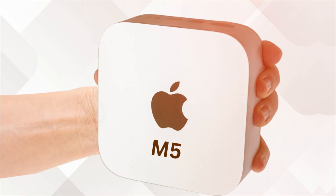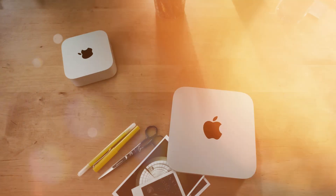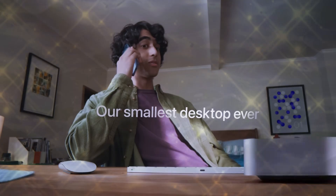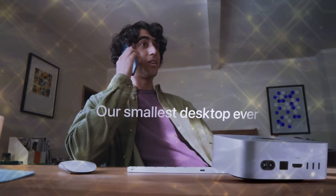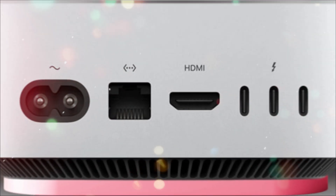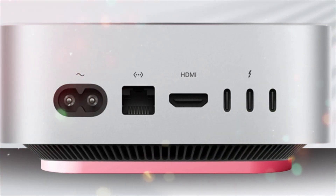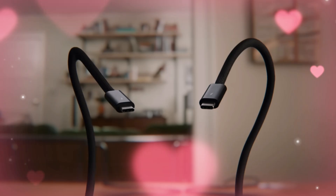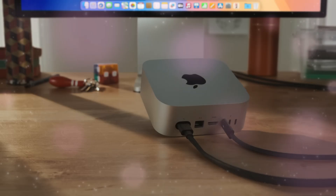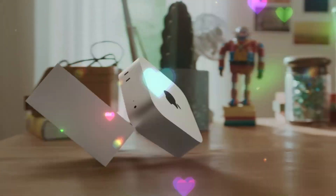When Apple first transitioned to its in-house silicon, the M1 Mac Mini shocked the industry. It delivered desktop-class performance in silence, sipping power while outperforming much larger PCs. The M2 and M3 generations refined that formula, improving GPU throughput and AI capabilities. But the M5 generation feels like a turning point — not just in speed, but in how Apple positions the Mac Mini as a legitimate AI workstation for professionals who don't need the Mac Studio's price tag. This machine marks Apple's shift from entry-level Mac to compact performance hub, sitting at the intersection of affordability, efficiency, and intelligence.